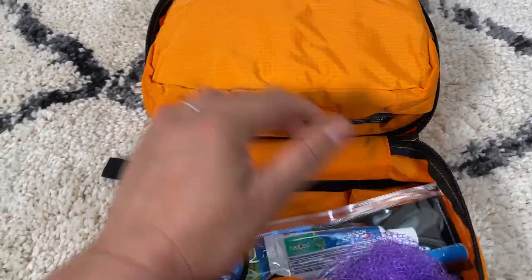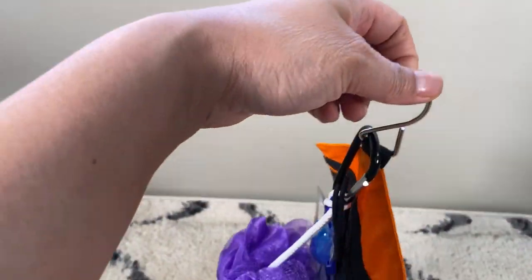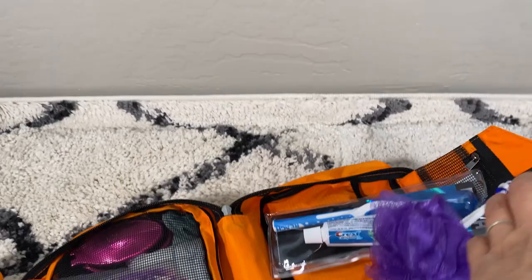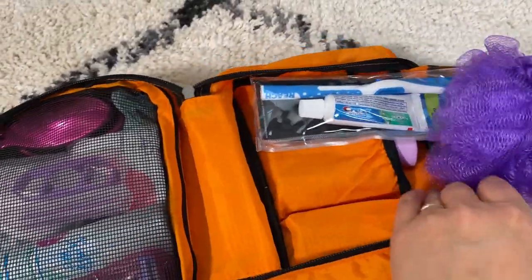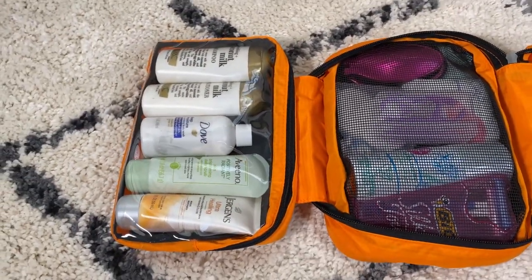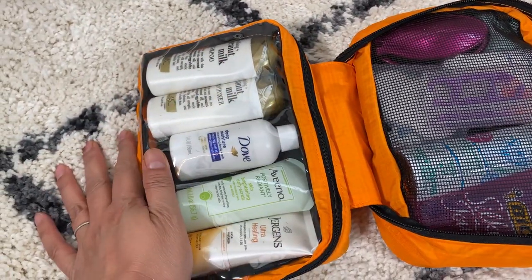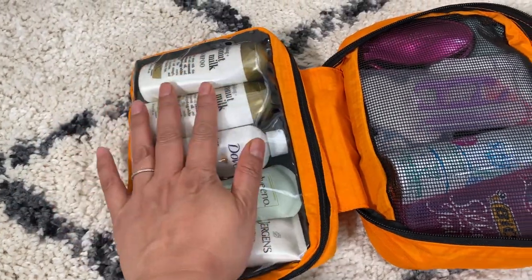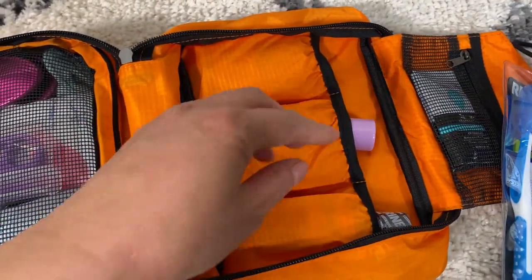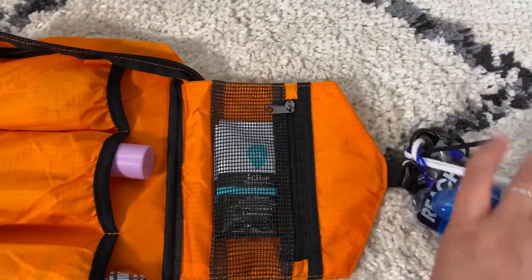What I like about it is that it's water resistant and it has a hook. Any toiletries bag I always look for a hook because that's very important, especially when you're camping — there's not a lot of vanity space. In this toiletries bag there's a clear pocket, a large mesh pocket, three individual separated stitched spaces, and a small mesh pocket.